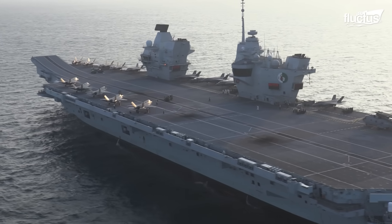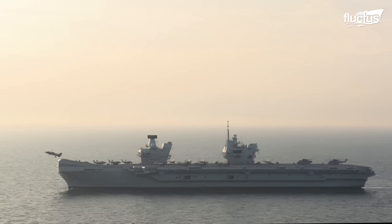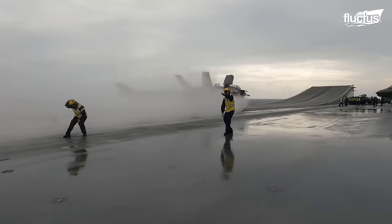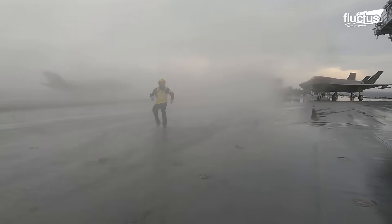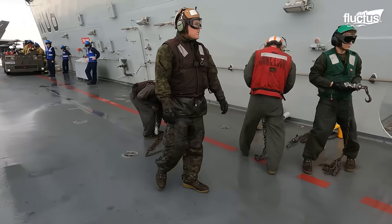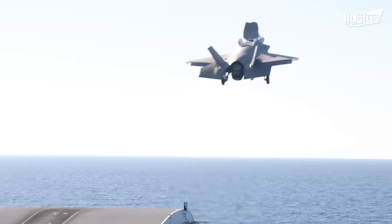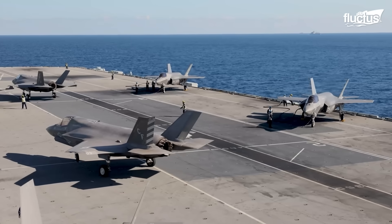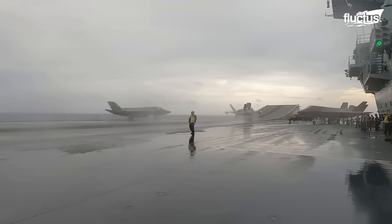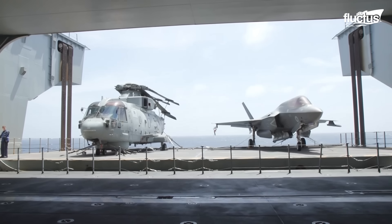Measuring 284 meters in length and displacing around 65,000 tons, she serves as the fleet's flagship and a visible symbol of the United Kingdom's global reach. Designed to support a wide range of operations, from high-intensity combat to disaster relief and humanitarian assistance, the carrier can deploy up to 40 aircraft, including F-35B Lightning II stealth fighters, Merlin helicopters, and other support assets.